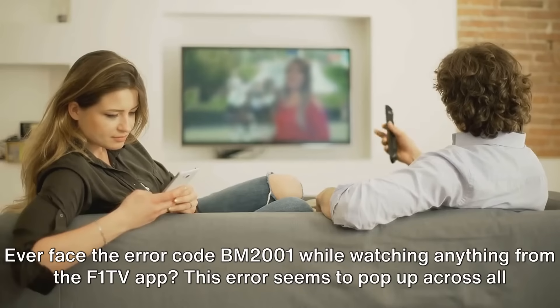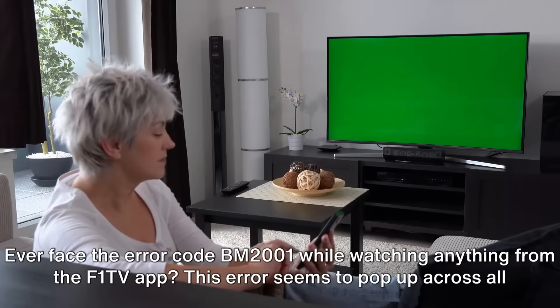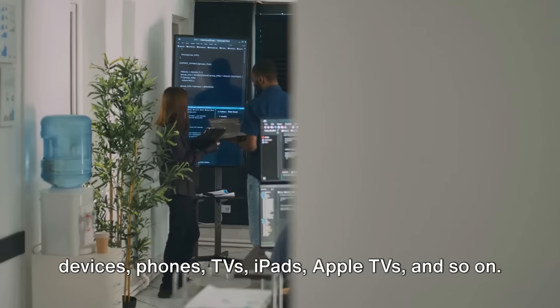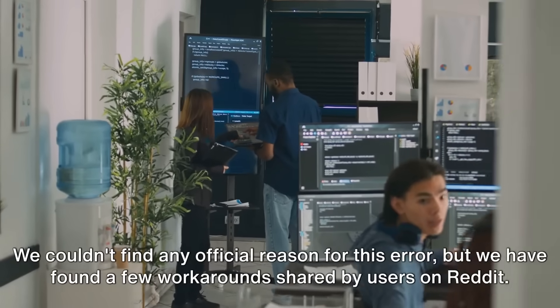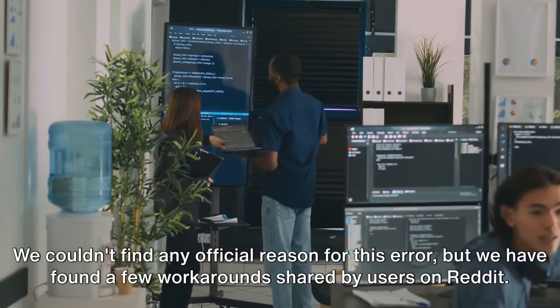Ever face the error code BM2001 while watching anything from the F1 TV app? This error seems to pop up across all devices — phones, TVs, iPads, Apple TVs, and so on. We couldn't find any official reason for this error, but we have found a few workarounds shared by users on Reddit.